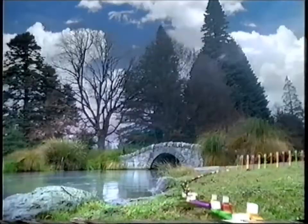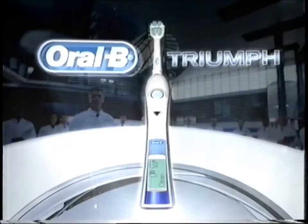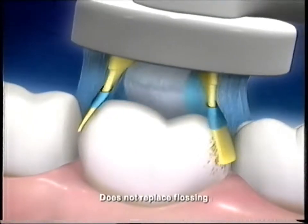Ordinary toothbrushes can't stand up to it. New Oral-B Triumph. Triumph is the first brush with an onboard computer to help you brush better and a floss action brush head to power clean deep between teeth.